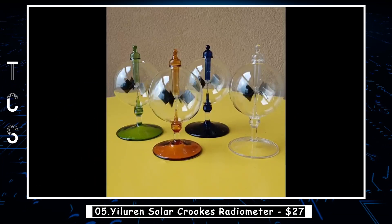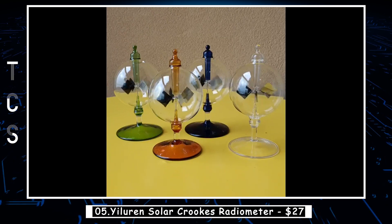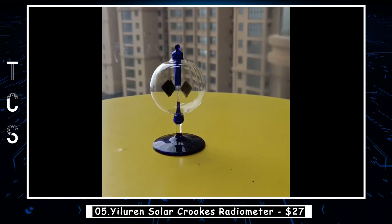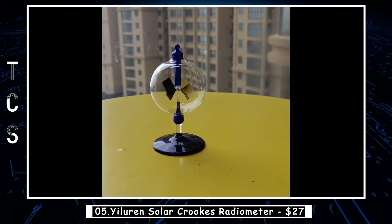The Yiller Solar Crookes Radiometer is a fascinating device made of very lightweight material. The vanes are painted on one side with a dark, light-absorbing substance, and on the other side with a lighter, reflective substance. When exposed to sunlight or other sources of radiation, the vanes inside the radiometer begin to rotate.